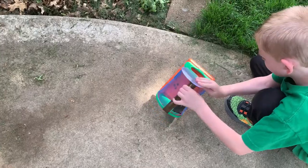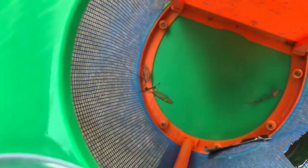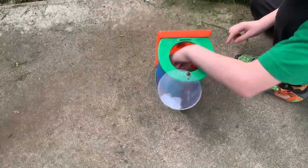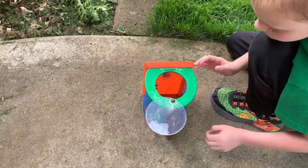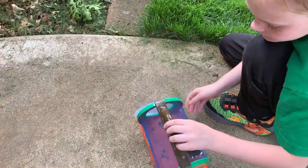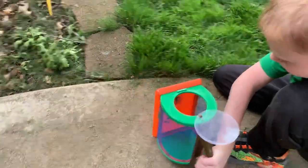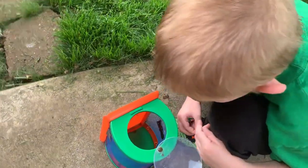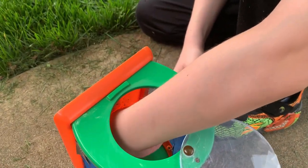Did it fly out? No. Oh, I can get a better picture now. That's pretty cool. Shake it and see if it'll come out. I can touch it. You can touch it if you want. It won't bite you. All right, can you get it out of there? They're not very bright, are they? It's going to fly up. Oh, there it goes.